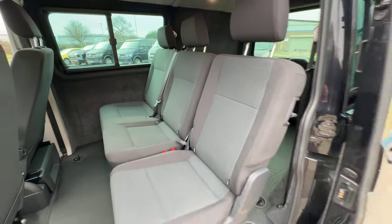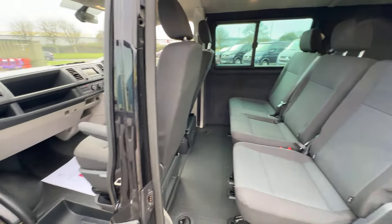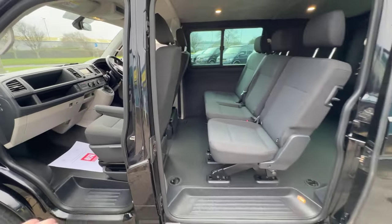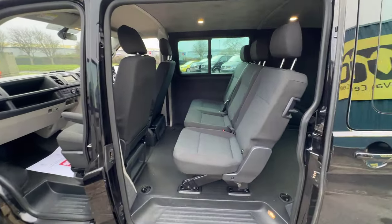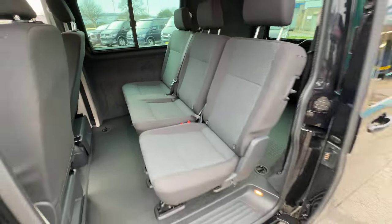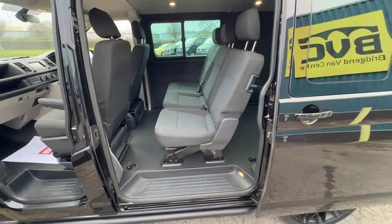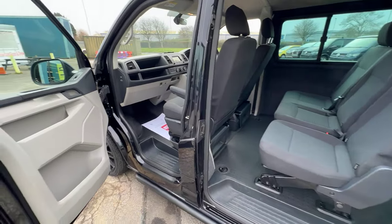As I say, it's still classed as a commercial vehicle, so very much tax efficient if that is of any use to yourself. That is what is so lovely about Transporters and these types of vans in general — the versatility you've got. You can take those seats out and you've got all the usable space of a van. If not, you can still carry five or six people in pure comfort.